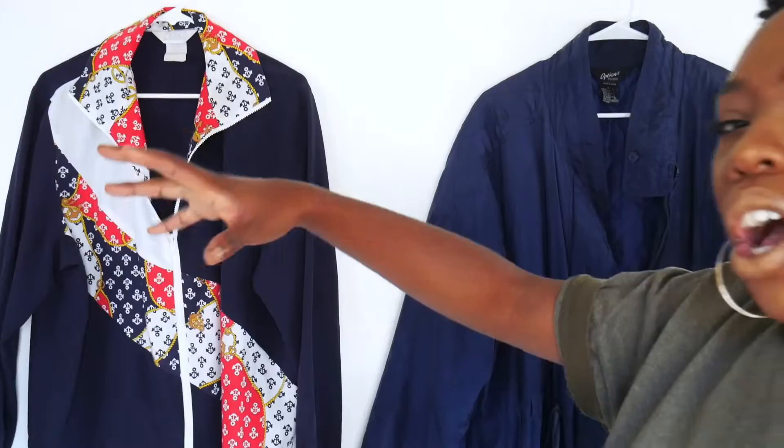Hello kings and queens, welcome back to my channel. We're just going to get right into this video. As you can see, I have some clothes behind me and from the title, I am going to be doing a fall jacket haul lookbook. I'm just going to show you how to stay warm.